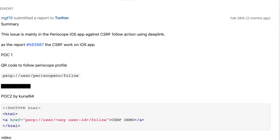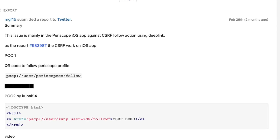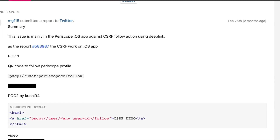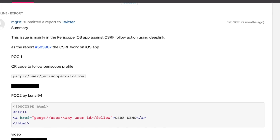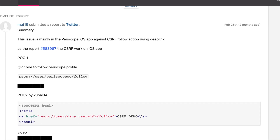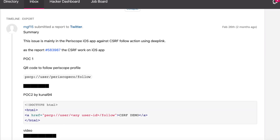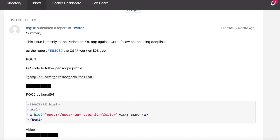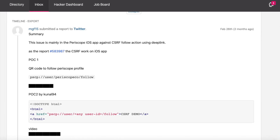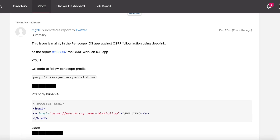After the disclosure of the bug reported on the Android platform, another hunter tried to reproduce the same issue in the iOS application. And strangely enough, he was successful. He filed a report in which he only references the Android issue, and one more thing he did was prepare a proof of concept using a QR code.